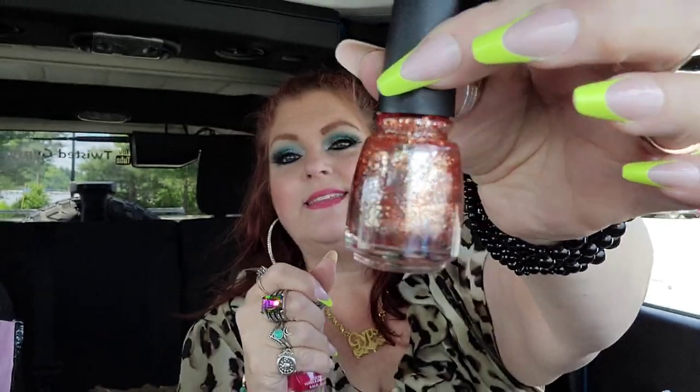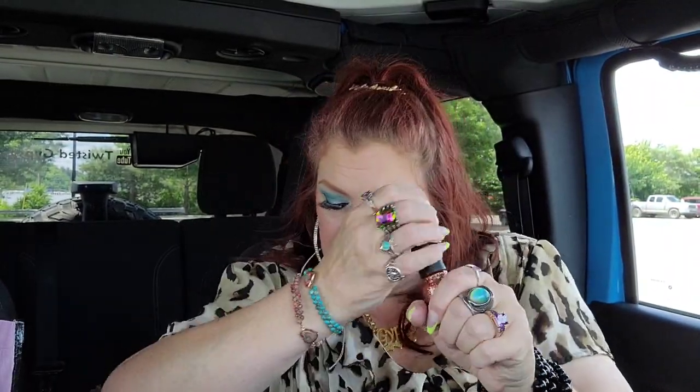I found a couple of new nail polishes. This one is China Glaze — I love the color. It's called Electrify, and it's basically a really bronzy color. Let me do one of my nails just to see how it looks.